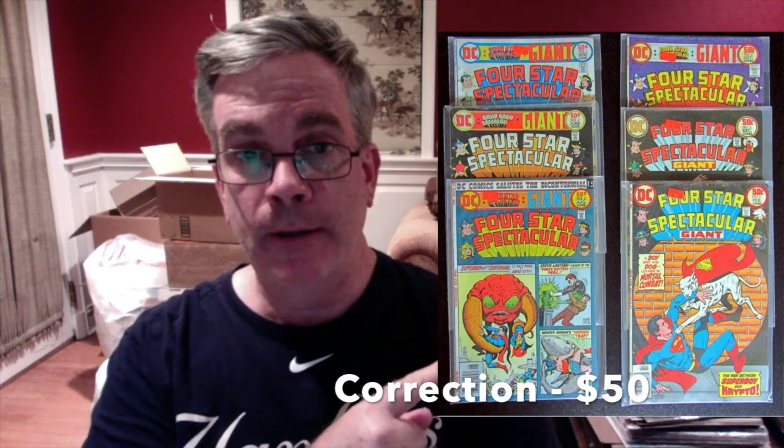I'm using one example: a run of DC reprint books from the 1970s, Four Star Spectacular. This was a book I picked up as a kid — a six-issue run. The books were in middling condition, maybe very good at best. The fair market value on these is about $2 books; you could probably get them at a show for $5. The lot went for $60. If I'm going to buy that book for $60, it better be in high-grade condition — that was not the case here. That seemed to be true on a lot of the filler, non-key issues in this auction.